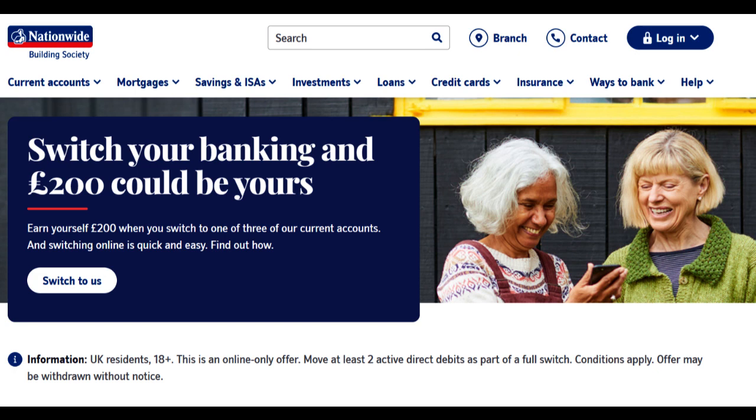Nationwide Mobile Phone Insurance is a service designed to protect your valuable smartphone from unexpected mishaps. Let's delve into the strengths and weaknesses of this insurance option.